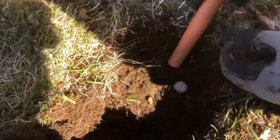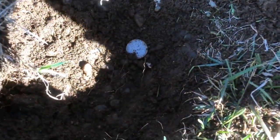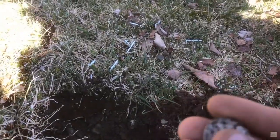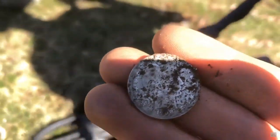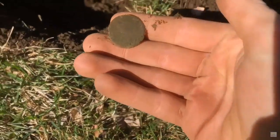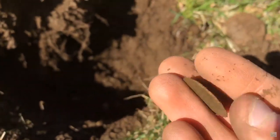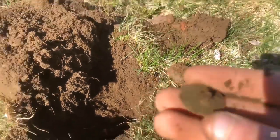Oh, it's a Barber quarter! Oh my god — wow, 1908. That's what it looks like — 1908. Amazing find. Oh my gosh, that's incredible — congrats, man! 1908. He about walked off the flap button. Very nice design on there, good back mark. Awesome.